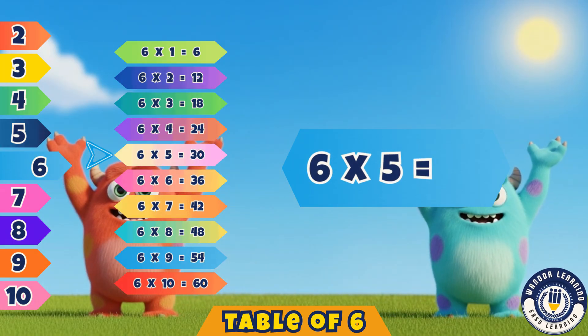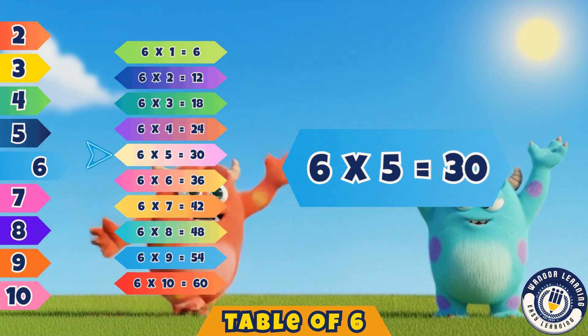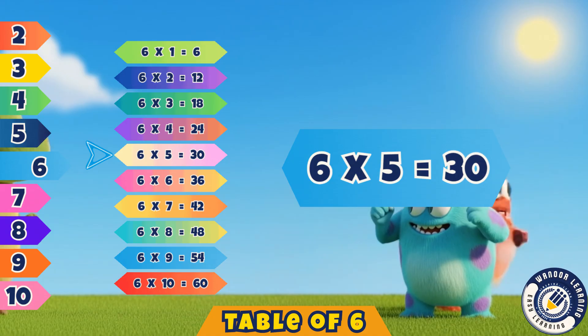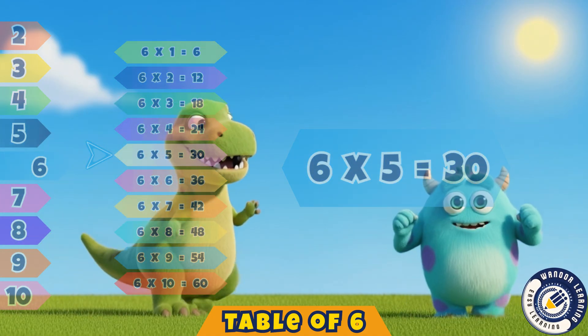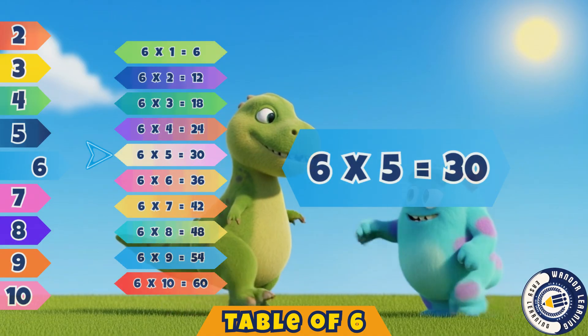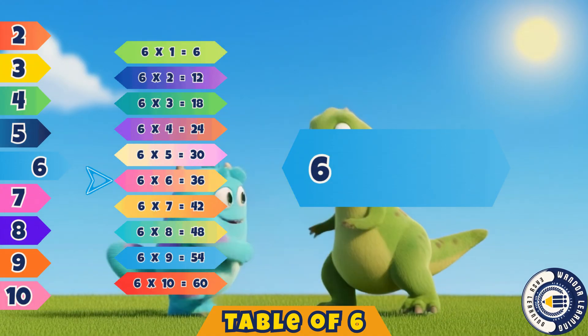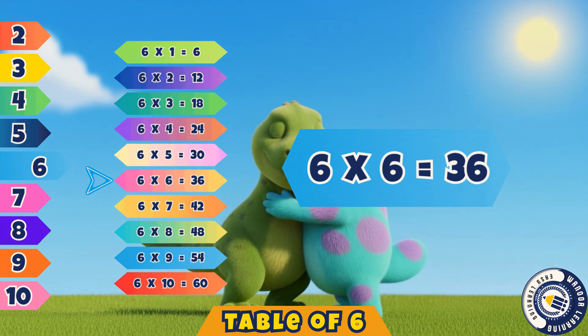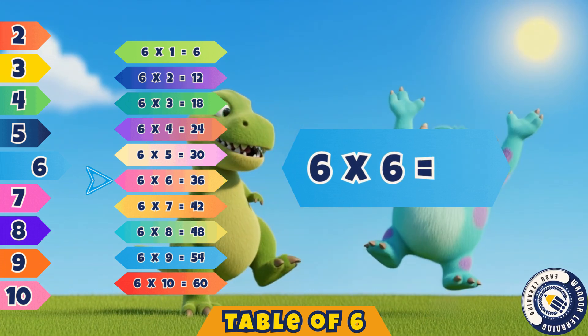Six fives are thirty. Yes, thirty. Six sixes are thirty-six. Correct, thirty-six.